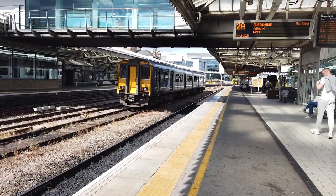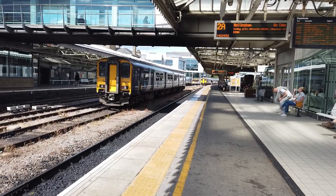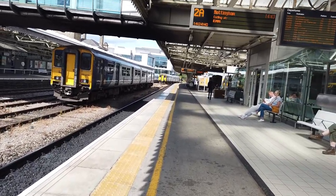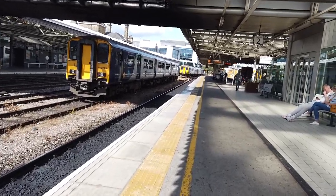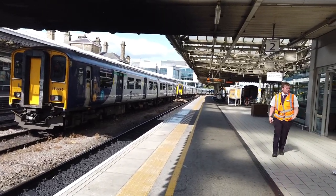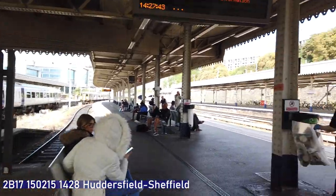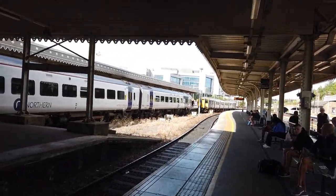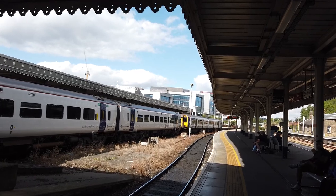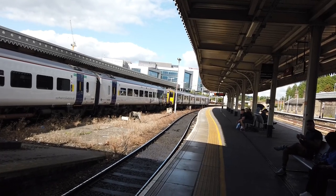Arriving in now we have a Northern class 150 which is coming in on the siding. I think this one has come in from York as it was an ECS move. That is 150210 I want to say. Coming in now on platform 3, we have a terminating Northern service from Huddersfield - it's actually coming on platform 3. This one is 150215, arriving in just behind 158850. It'll be heading back out shortly for Huddersfield.